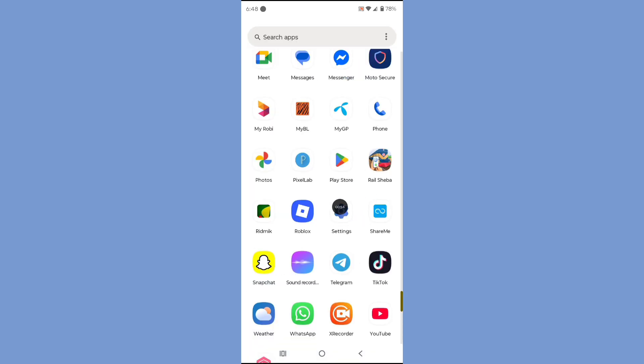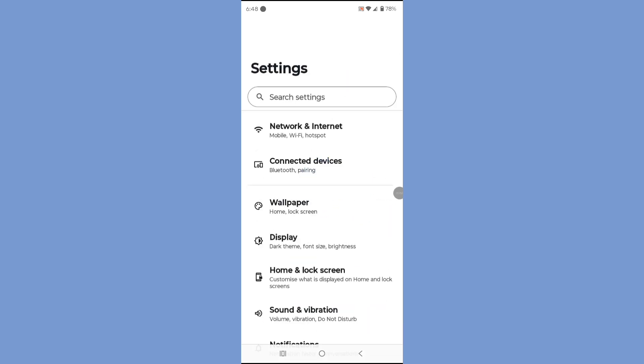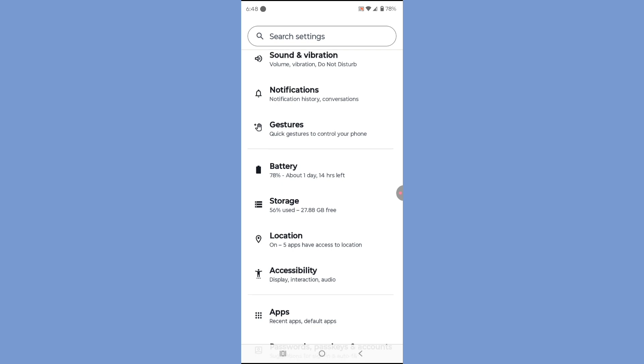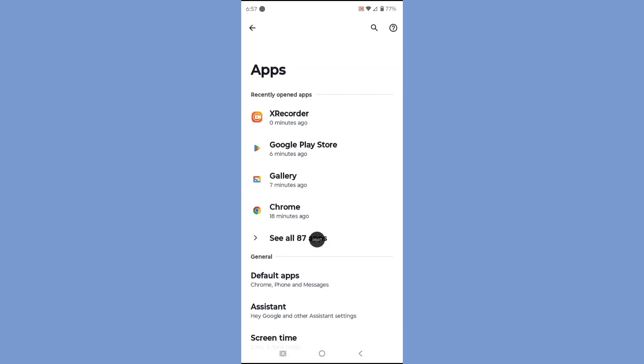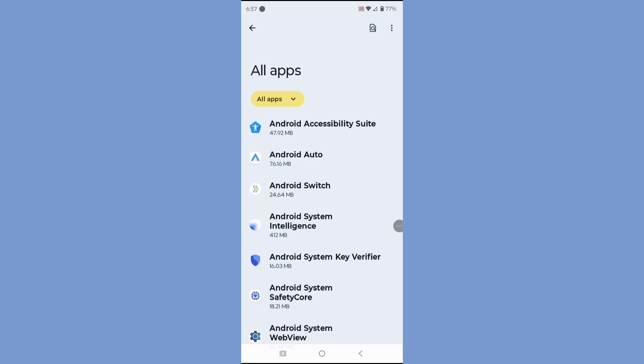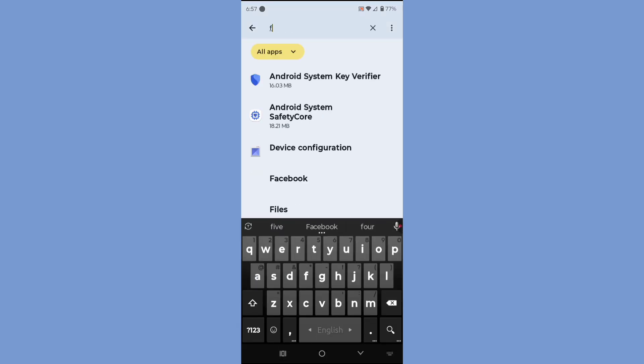Open phone settings. Scroll down. Tap on Apps. Tap on See All Apps. Search Facebook. Click on Facebook.